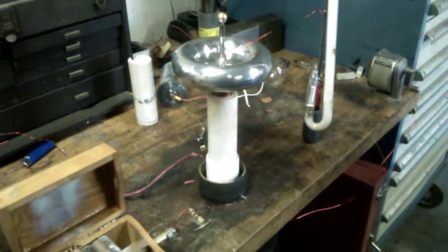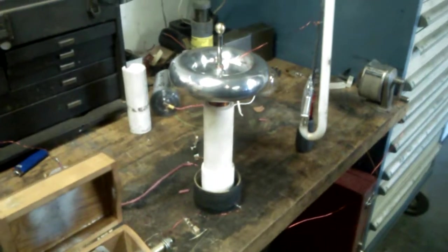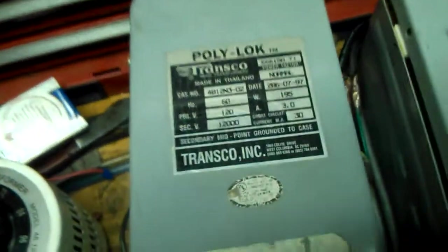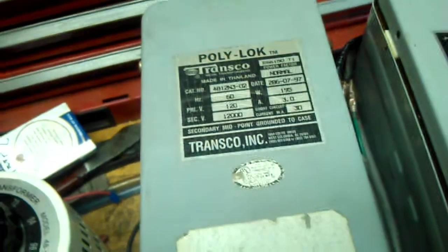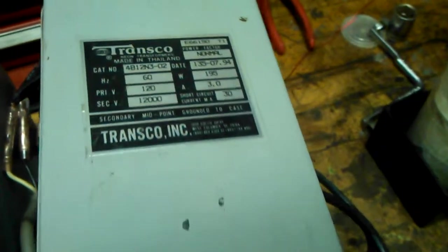Went to the neon shop today, got another 12 kV 30 milliamp transformer. Traded in a GFI unit for the Transco, to go with the other one just like it — only a few years' difference in batch date.